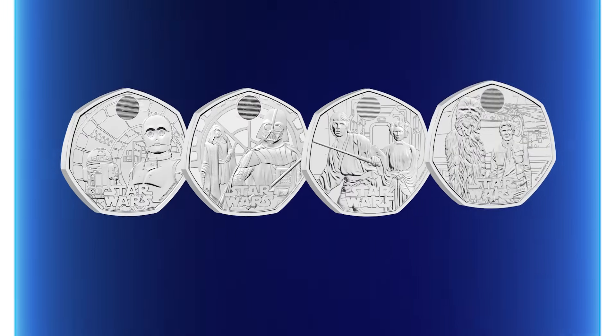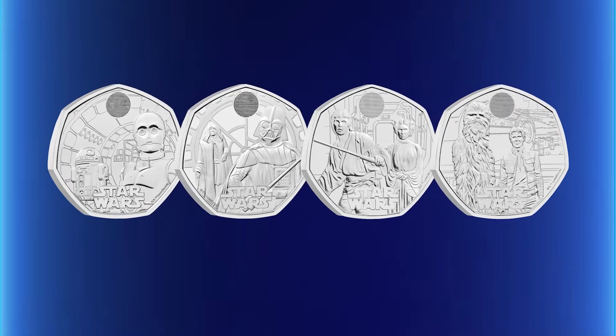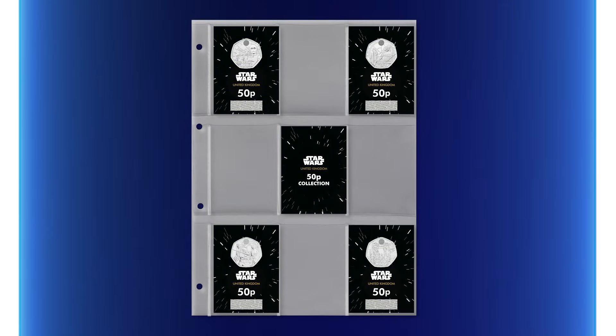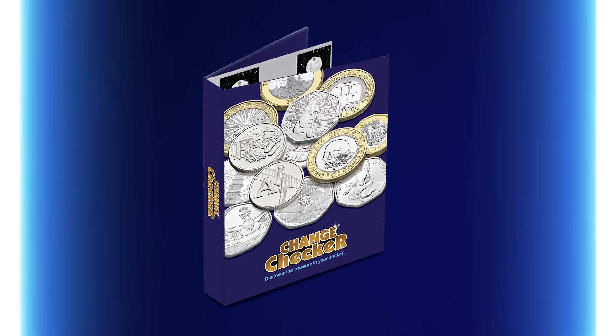The UK Star Wars 50p series has been fantastic so far, and now that the Han Solo and Chewbacca 50p has been released, the character duo collection is complete. The perfect way to own the whole set is by securing the UK Star Wars character duos 50p collection, housed in a collector page ready to fit perfectly into your Change Checker album, preserved for light years to come. There's a link in the description box if you want to find out more.